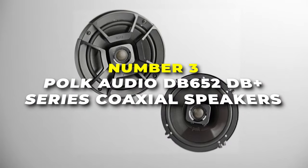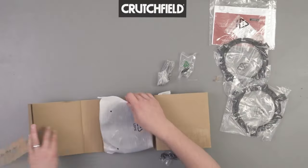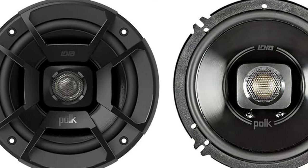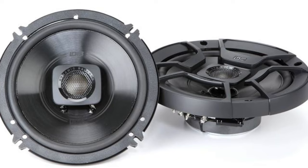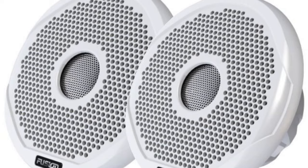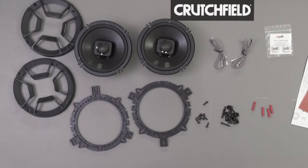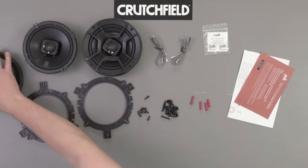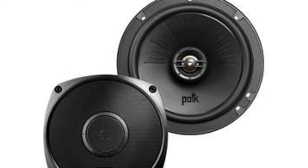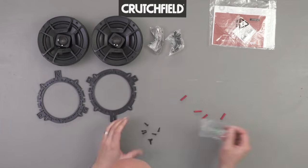Number 3 is the Polk Audio DB652 DB Plus Series Coaxial Speakers — the best option for those who want exceptional audio quality and durability in one place. With 300 watts peak power and a 4-ohm impedance, these speakers can handle high volume levels without sacrificing clarity. The 40 Hz to 22 kHz frequency response range ensures that you can enjoy a wide range of musical tones, from deep bass to crisp highs, for a dynamic listening experience. One of the standout features of these speakers is their durability — they're marine certified, meaning they are resistant to water.